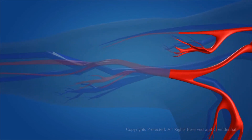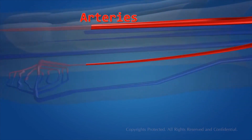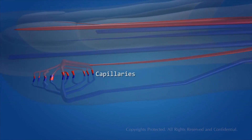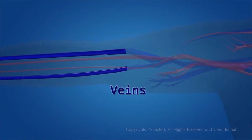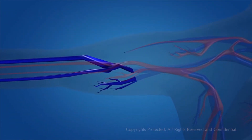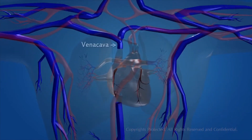Oxygenated blood reaches the different parts of the body through the blood vessels called the arteries. The arteries branch into capillaries, which then reach the different organs of the body. The blood then becomes deoxygenated, and the blood capillaries merge and form thicker blood vessels called the veins. The veins carry deoxygenated blood to the heart through vessels known as the vena cava.